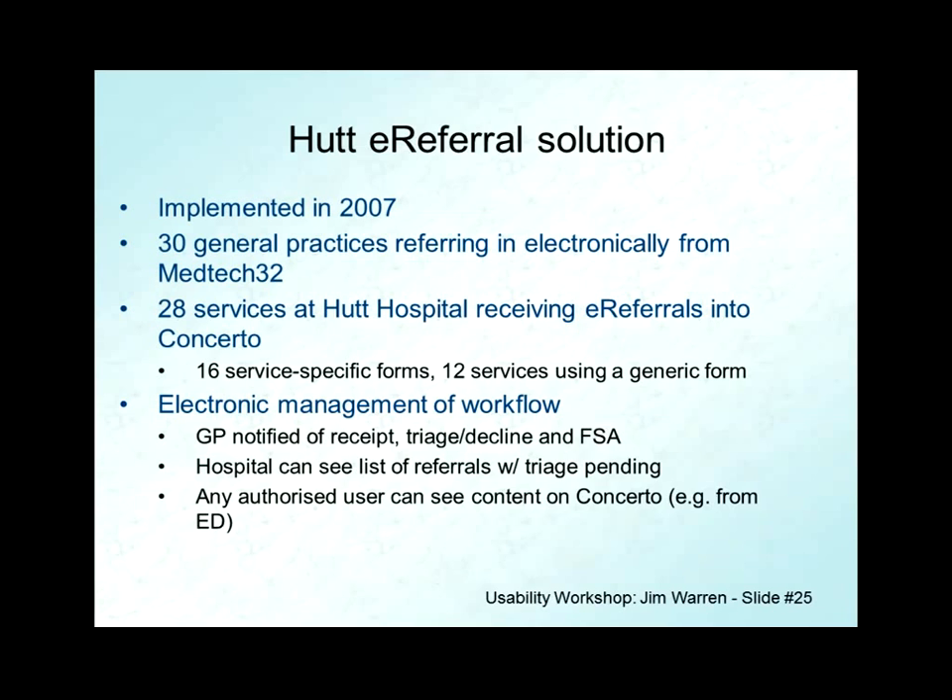The electronic management solution provided the GP with a receipt that the message had been received at the hospital — a great improvement over a fax, where you'd have to follow up with a phone call to find out if the fax machine had paper in it. The GP then gets a notice about the decision made on the referral. The public hospital can decline a referral — they can say they're too busy, or that the patient doesn't meet the criteria — or they can prioritize it as urgent, semi-urgent, or routine. Eventually there's the FSA, the first specialist appointment, when the referral takes effect and the patient shows up at the specialist service. Notifications of all those are now made in the electronic workflow, and the hospital can see referrals pending triage through their Orion Concerto clinical workstation.